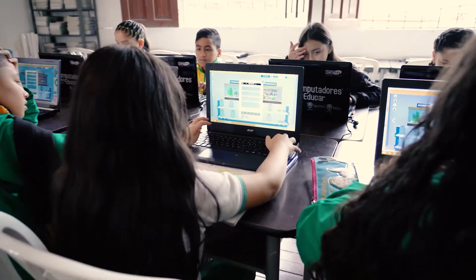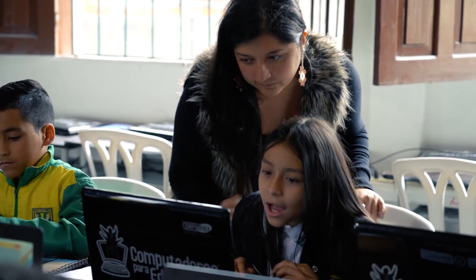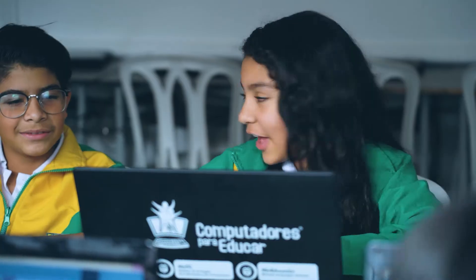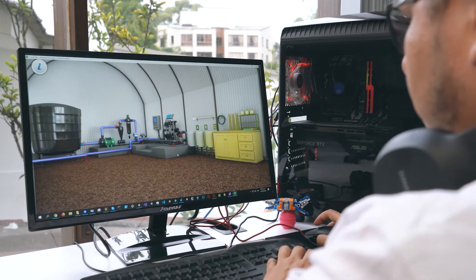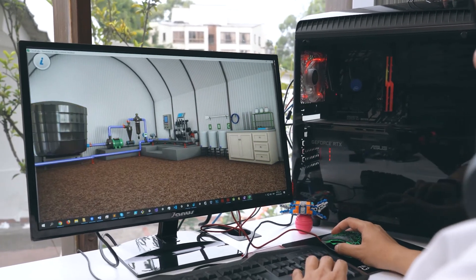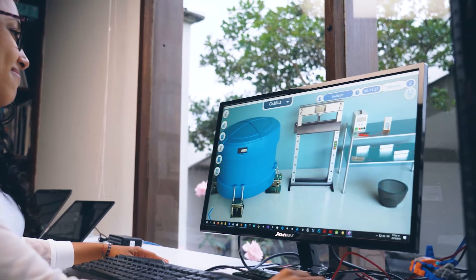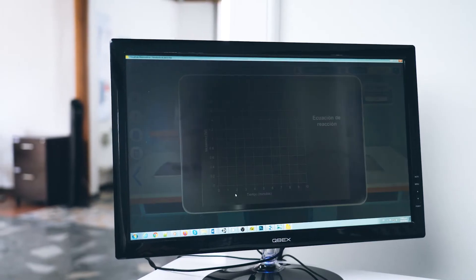Laboratory simulators attract and motivate students because they learn through games and challenges, putting their knowledge into practice and working like a scientist, facing a challenge and observing a real solution in which they investigate, discover, and solve a problem, all in a friendly and fun learning environment.